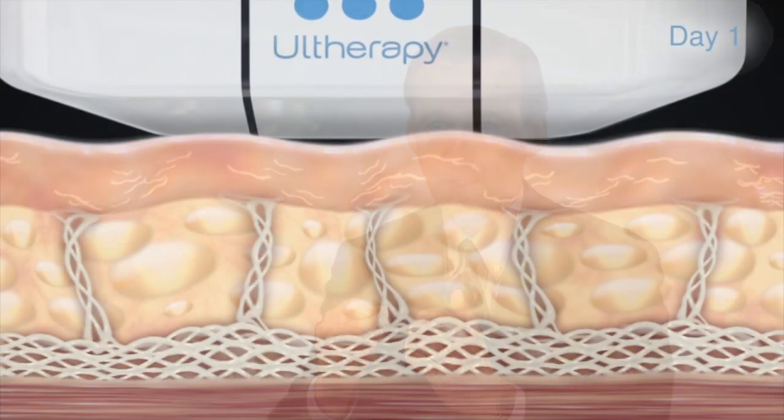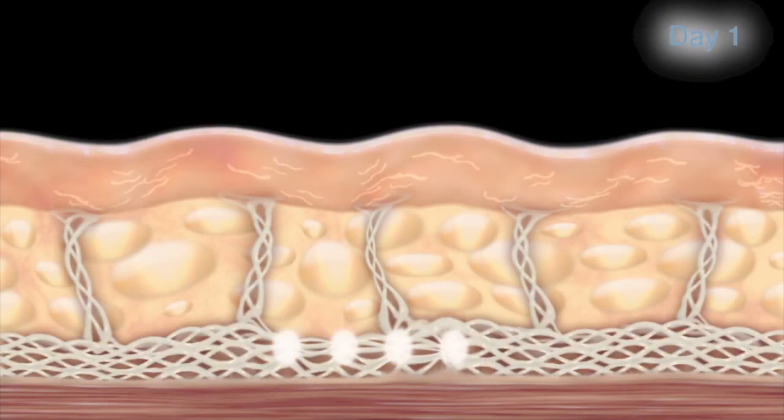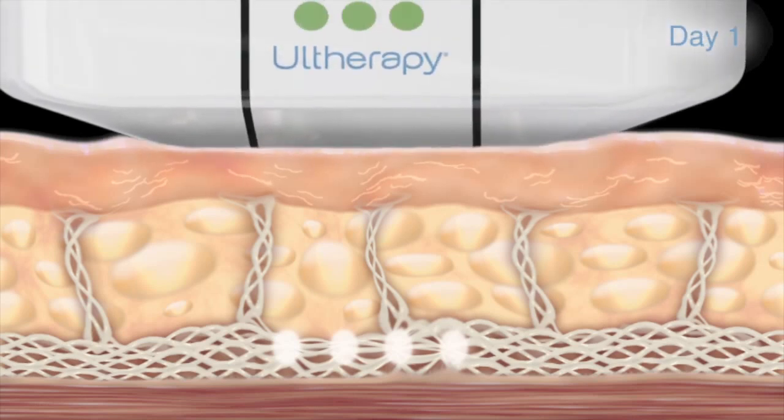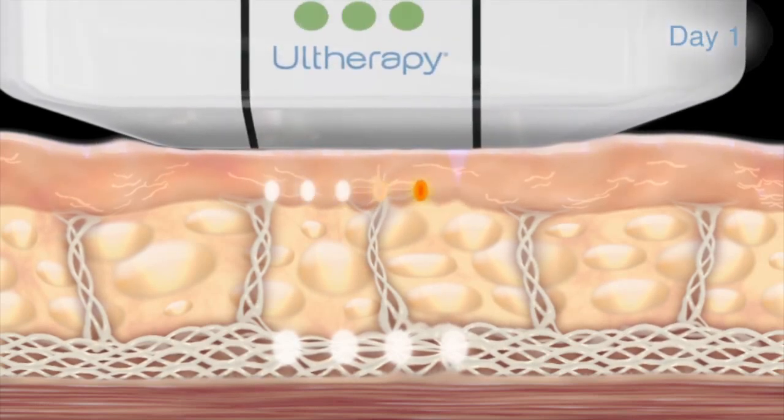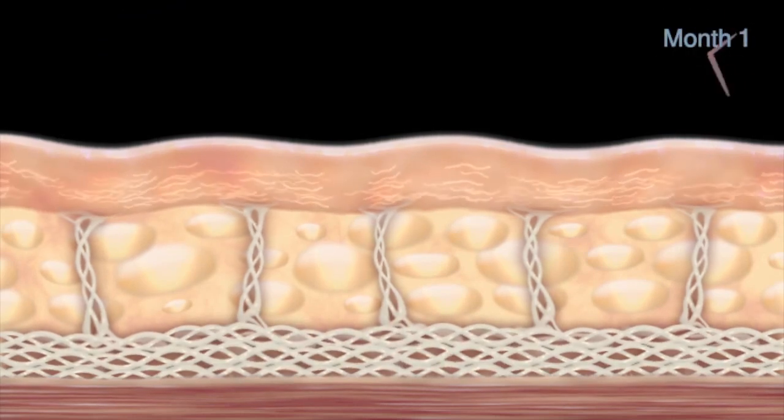I've actually had Ultherapy in my practice for a couple of years now. It's one of these non-invasive technologies that uses what's called intense focused ultrasound. If you focus ultrasound energy, just like you can focus light through a lens, you can get real intense little points of heat at specific layers under the skin. And what that accomplishes is some collagen remodeling and skin lifting.